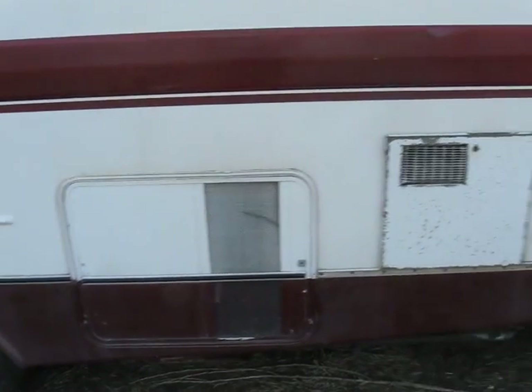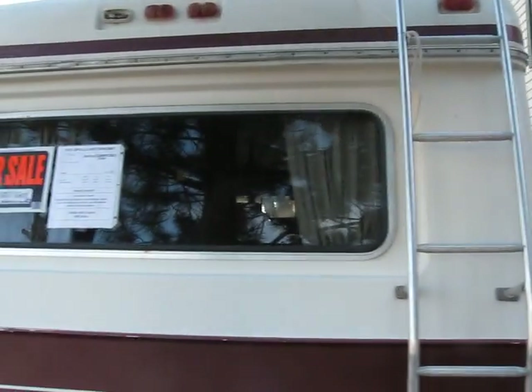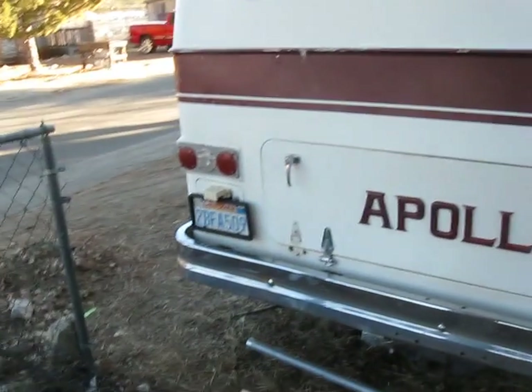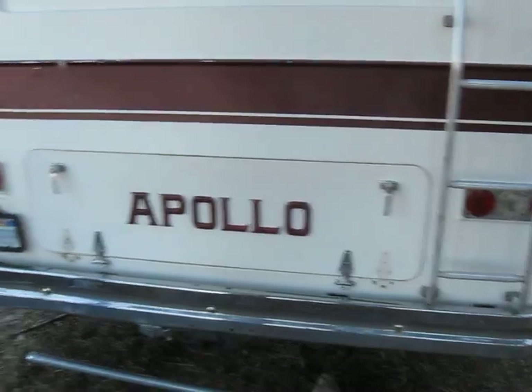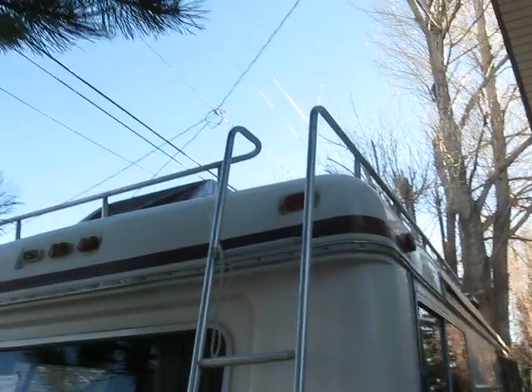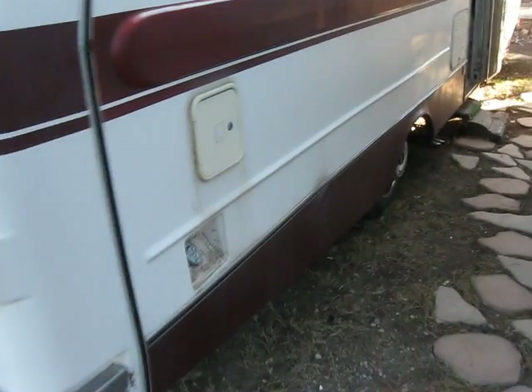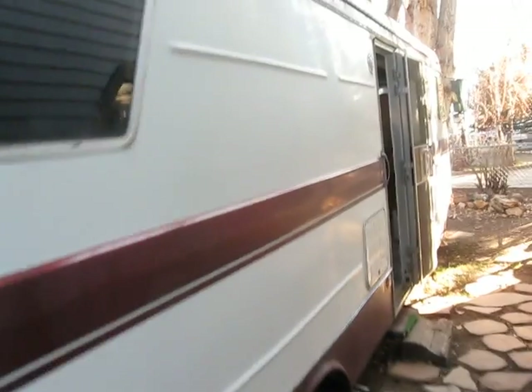I've got the generator down here, water heater on the back. There's the rear window. The rear hatch needs the hinges worked on a bit. There's the ladder up to the top. It's got two AC units on the top — one for the back bedroom, one for the front. Two gas tanks, primary and secondary.